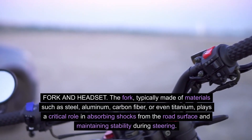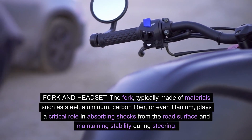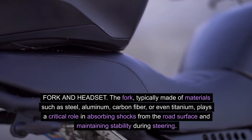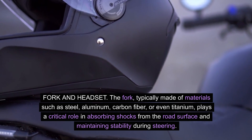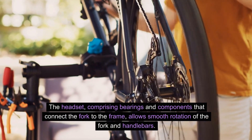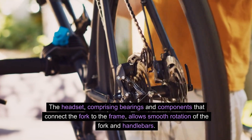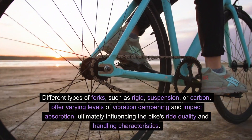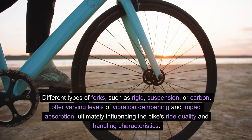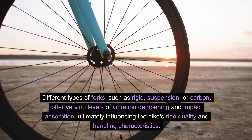Fork and headset. The fork, typically made of materials such as steel, aluminum, carbon fiber, or even titanium, plays a critical role in absorbing shocks from the road surface and maintaining stability during steering. The headset, comprising bearings and components that connect the fork to the frame, allows smooth rotation of the fork and handlebars. Different types of forks, such as rigid, suspension, or carbon, offer varying levels of vibration dampening and impact absorption, ultimately influencing the bike's ride quality and handling characteristics.